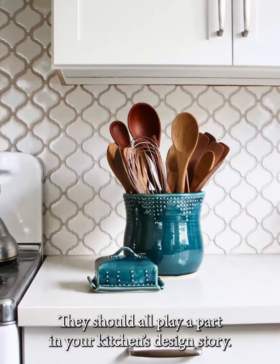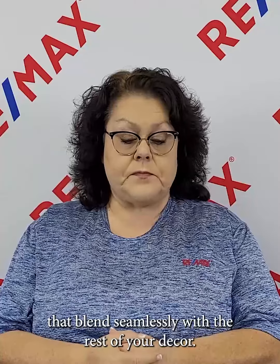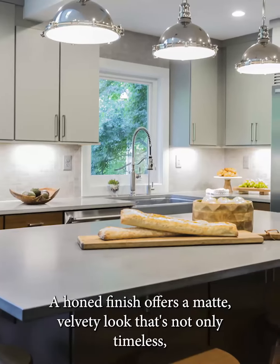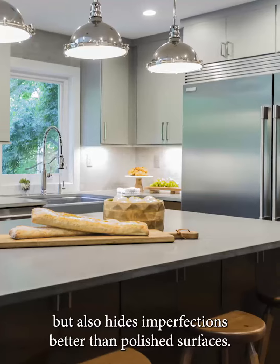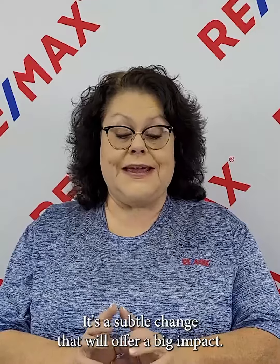Opt for cohesive neutral pieces that blend seamlessly with the rest of your decor. Consider the finish of your countertops as well — a honed finish offers a matte, velvety look that's not only timeless but also hides imperfections better than polished surfaces. It's a subtle change that will offer a big impact.